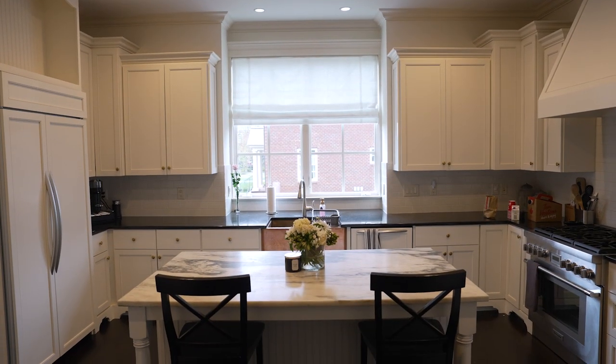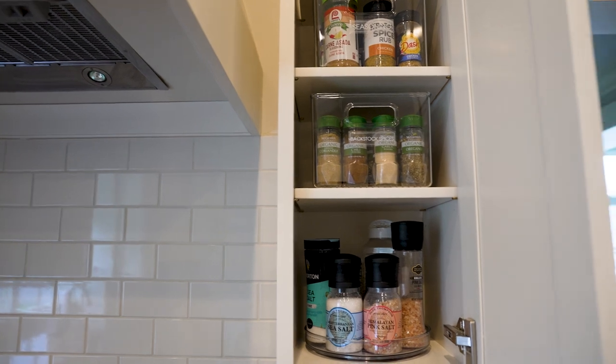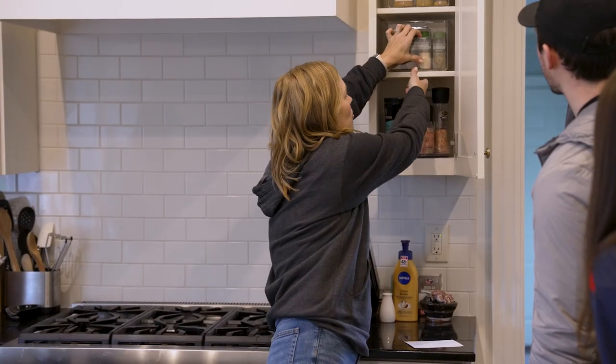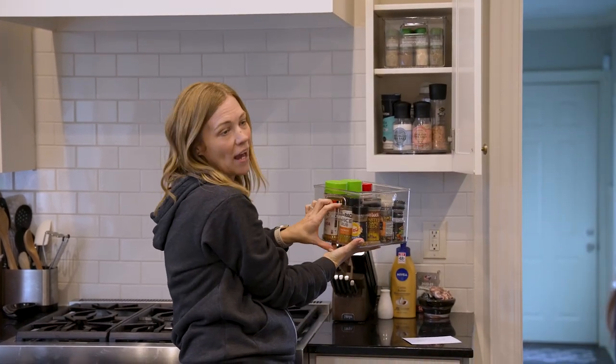It wasn't totally changing a whole lot — it was just kind of defining some spaces a little bit more for you guys. So I'm just gonna start opening cabinets. We love using these bins in this particular instance because you can pull the whole thing down at once and get what you need for that whole category.